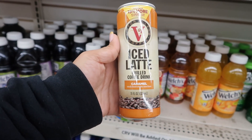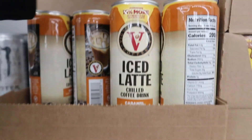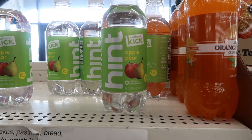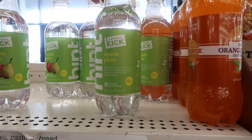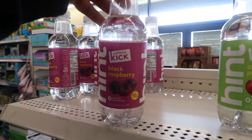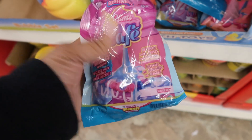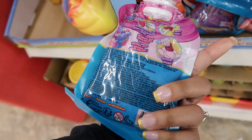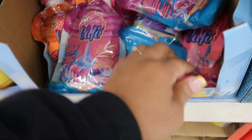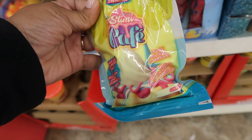Here's an iced latte caramel drink — it kind of looks like the one they have in bottles but they put it in a can. They have some Hint Apple Pear — it says Caffeine Kick. Zero calories and sweeteners. There's also black raspberry. What is this? Cafe Slimy — decorate with twists and dollops. There are a few different colors: neon orange, blue, pink, and yellow. Drizzle and swirl to decorate.